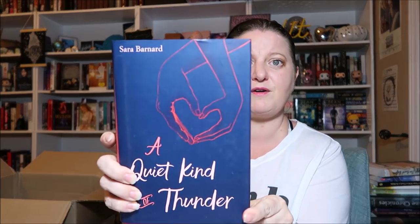Next is A Quiet Kind of Thunder by Sara Barnard. It's about a selectively mute girl and a deaf boy and the relationship they form. A lot of people talk about it and seem to love it, so I'm looking forward to reading this. It was $5.10.